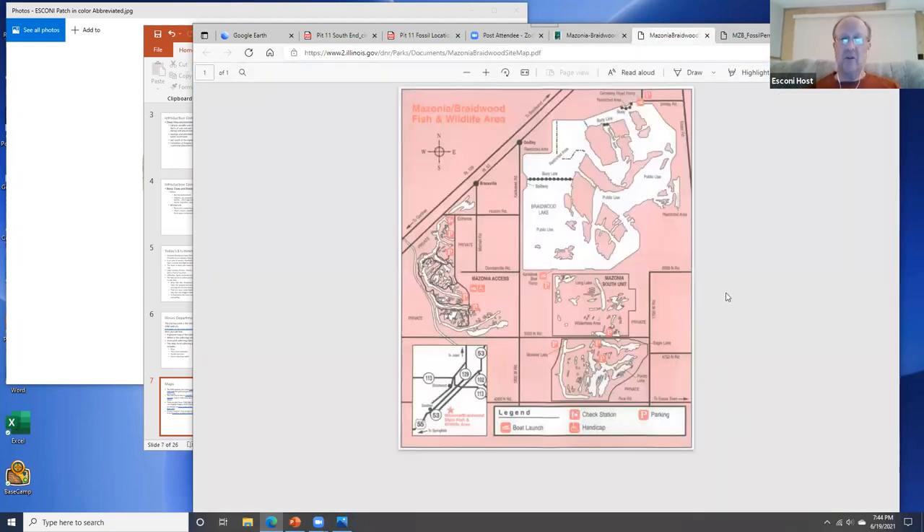Their map gives a basic outline of the state park. This large wide area is Braidwood Lake — it has islands where you can also collect, but to get there you need a motorized boat; you cannot kayak or canoe. The waves are very high considering the lake is above ground, with berms around it, and winds can whip up the lake quickly.